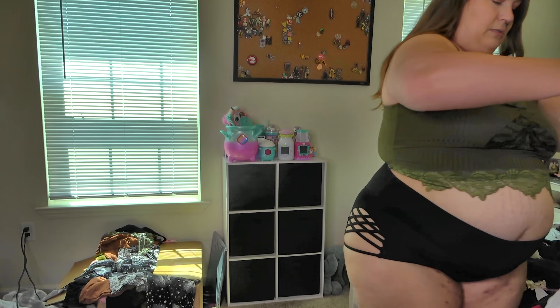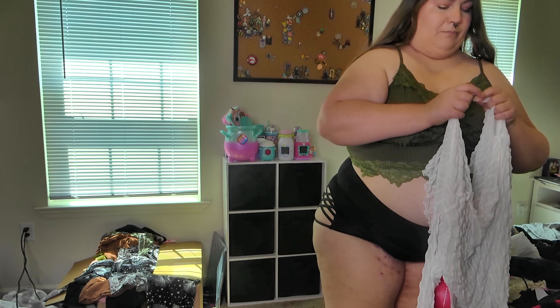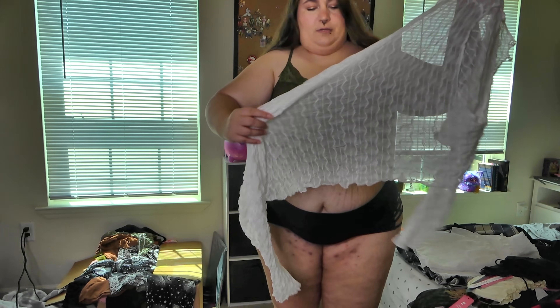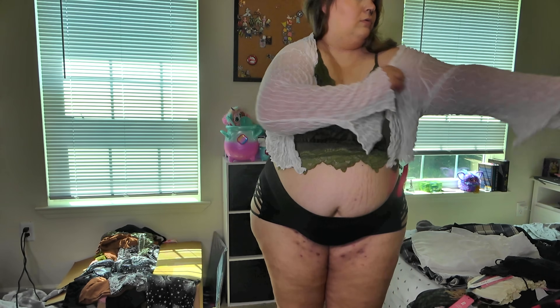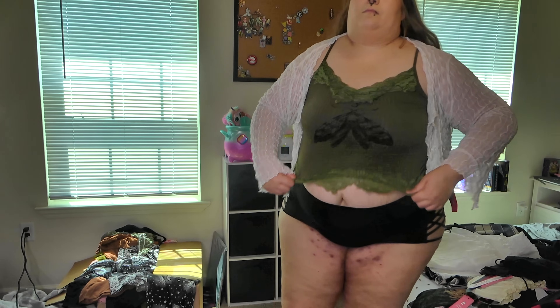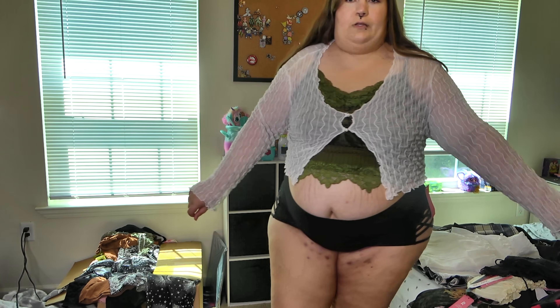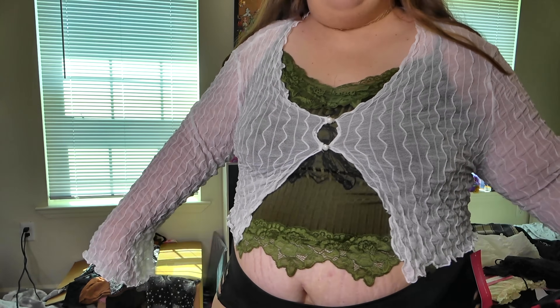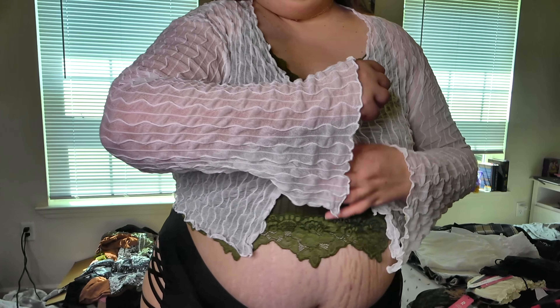I'm going to go ahead and put this on. I have everything separated into piles of like bottoms, tops, and then layering bits like this. I do think that's really cute though — it's a little flowy situation. I am not creating cohesive outfits right now, that is not the point of this, but I do like this little flowy top.